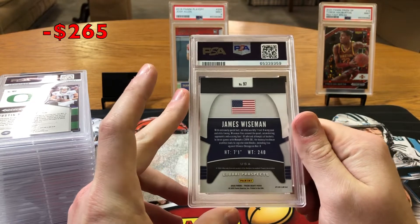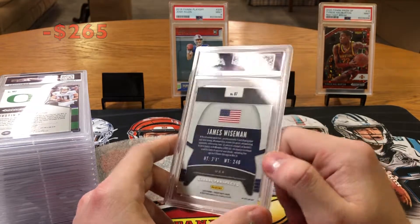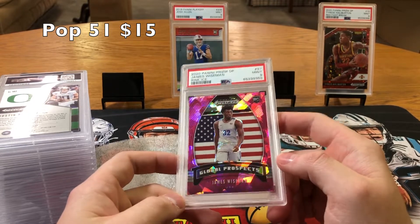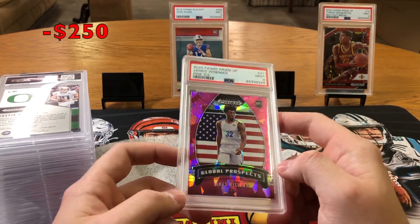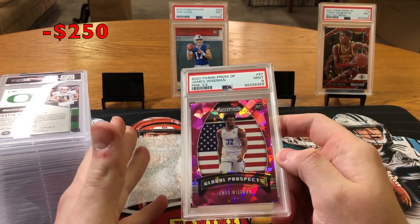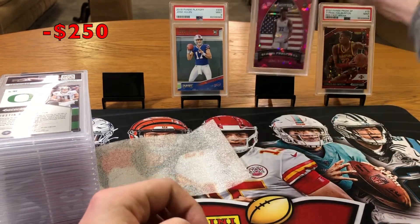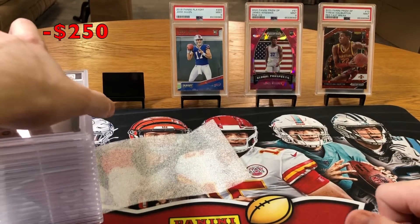2020 Prism Draft Picks James Wiseman — another nine. It's decent; they're better than eights. I'll take nines, but we're looking for some tens. Nice pink ice rookie, James Wiseman. All these cards are for sale — if you guys mention in the comments that you want to buy something, I'm willing to negotiate. I want to sell so I can send more out.